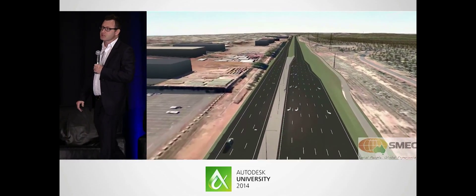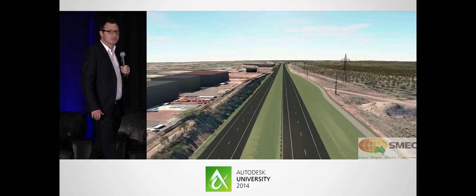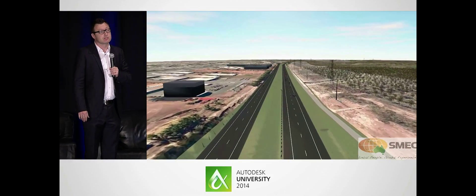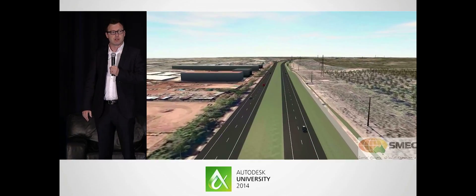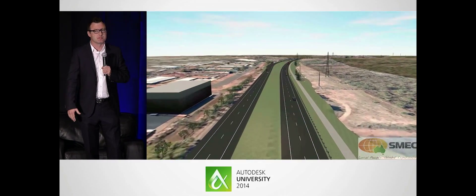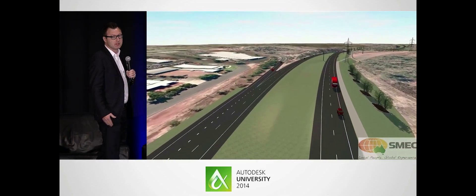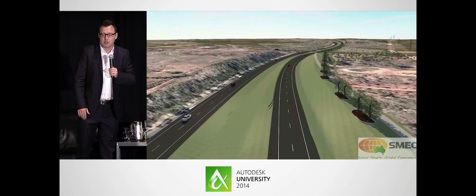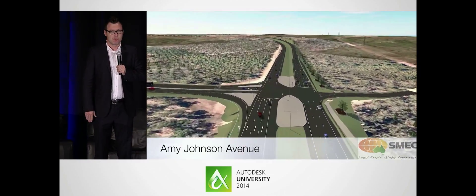SMEC won this project on the back of using this InfraWorks model. They built it using various data sources: low-resolution DEM for the terrain, LiDAR to increase the resolution of that terrain, and engineering design data for each of the north and southbound lanes that did not come from Autodesk software — a real change in the way they do business. They also used Civil 3D and AutoCAD Map to generate pavement structures, line marking, and vegetative features. Truly, it's a wonder that SMEC was able to create this model in two days.